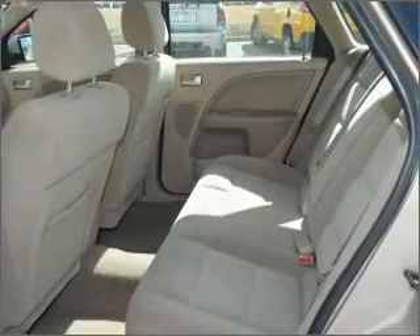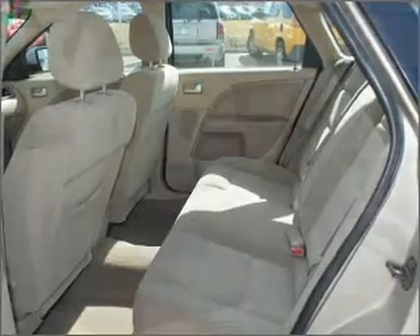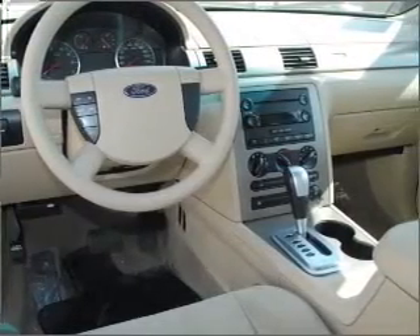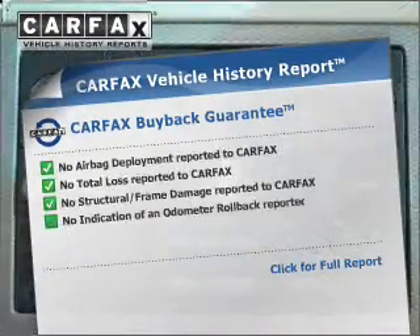With a solid six-cylinder engine connected to a smooth-shifting automatic transmission, stand out from the crowd with premium wheels. The anti-lock braking system will help deliver you safely to your destination. An included Carfax vehicle history report allows you to purchase with confidence.